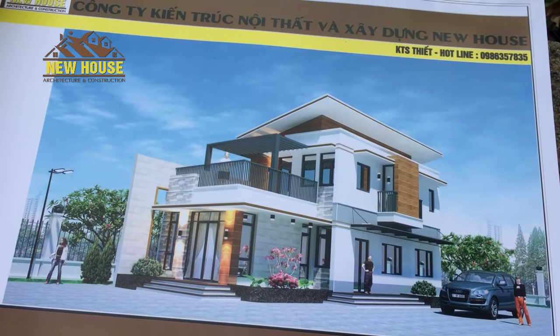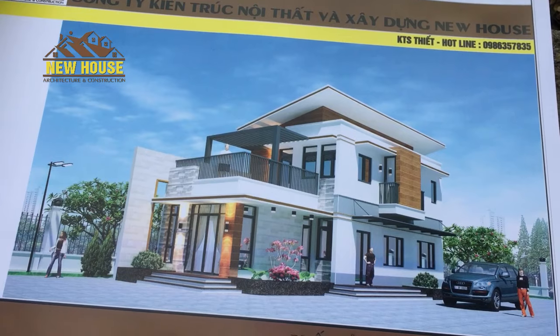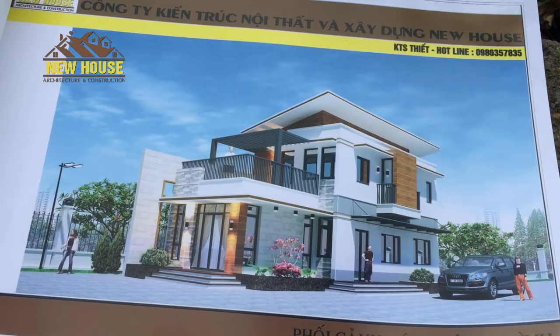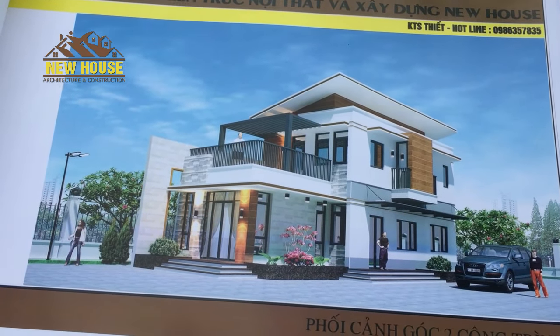Hoặc các bạn cũng có thể đăng ký kênh YouTube của chúng tôi nhé, để cập nhật các video mới nhất mà chúng tôi update. Cảm ơn các bạn.